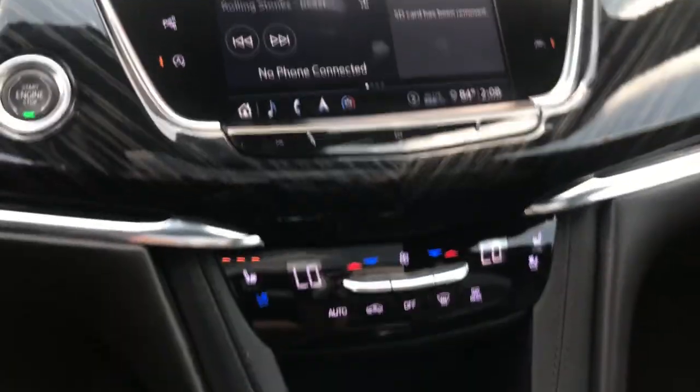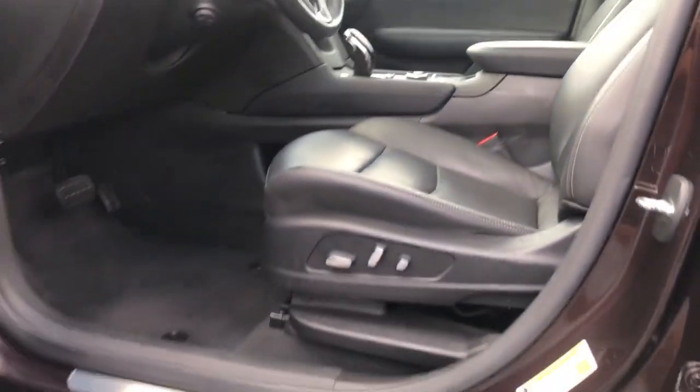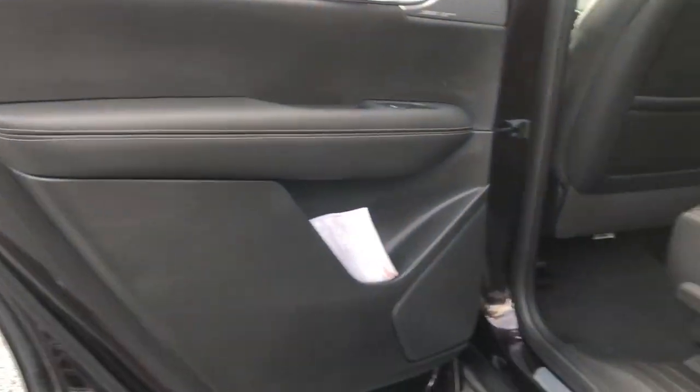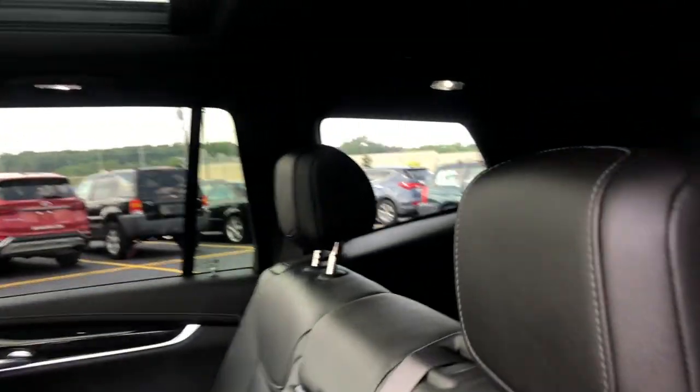These are just some of the great options this vehicle comes with: heated steering wheel, head-up display, pre-collision system, panoramic roof, lane departure warning, sun/moonroof, hands-free liftgate, all-wheel drive, keyless entry, and premium sound system.